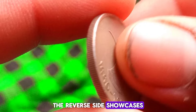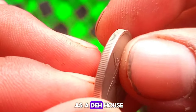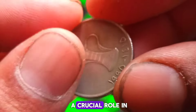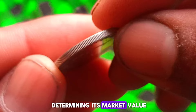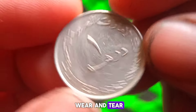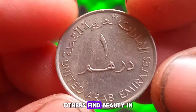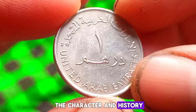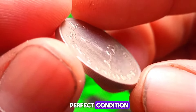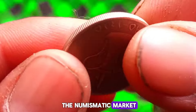The reverse side showcases a beautiful depiction of a traditional Arabic sailing vessel known as a dhow, sailing on the water. Now, as with any coin, the condition plays a crucial role in determining its market value. The coin we have here is in a rather dirty condition with visible signs of wear and tear. While some collectors may prefer coins in pristine condition, others find beauty in the character and history displayed by coins with a bit of patina.